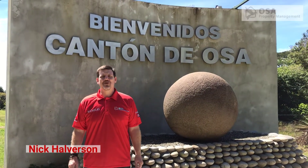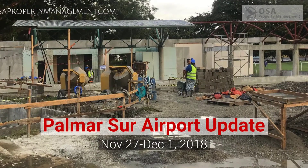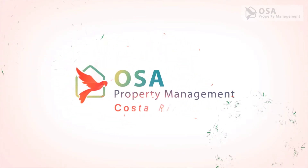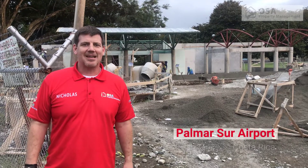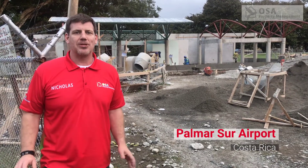This is Nick Halverson with OSA Property Management and welcome to Costa Rica. It's the 27th of November 2018 and we're back at the Palmer Sewer Regional Airport.